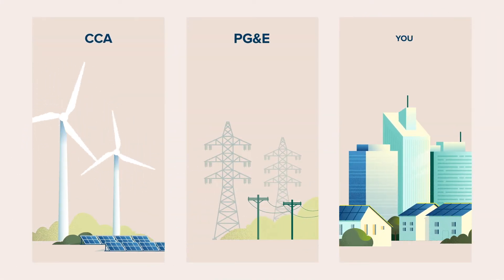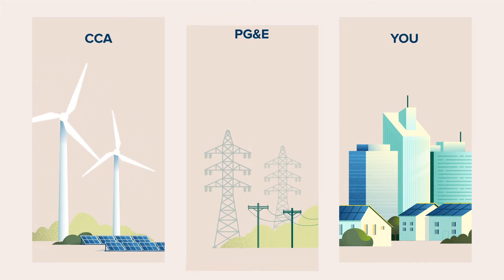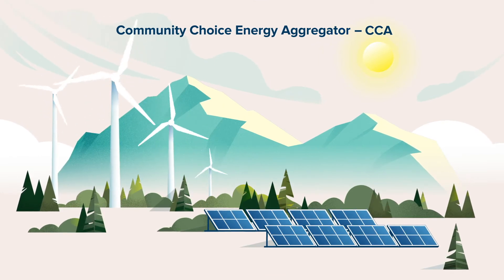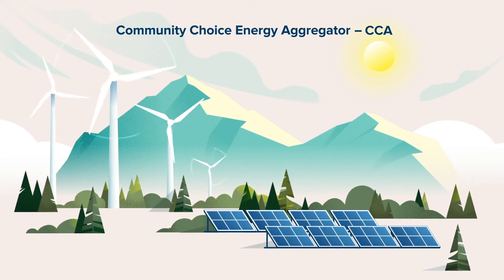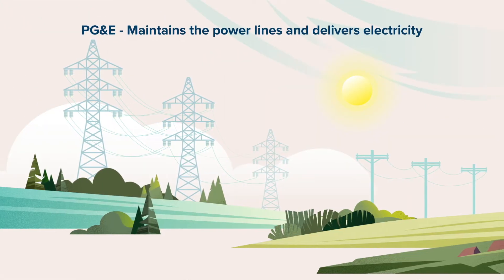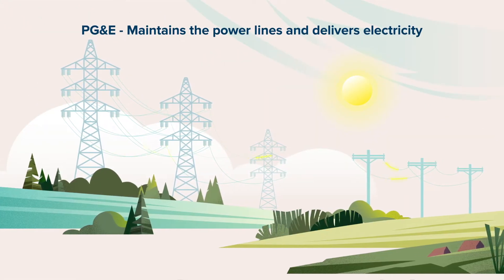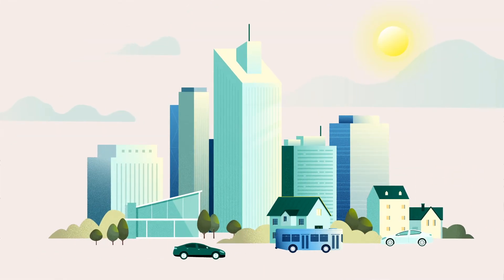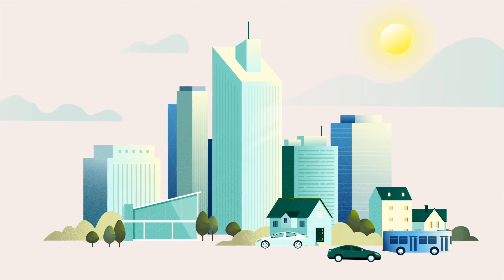Did you know that most people in the Bay Area receive electric service from two providers? Your local Community Choice Energy Aggregator, or CCA, supplies electricity from clean resources like wind and solar, and PG&E maintains the power lines and delivers electricity to your home or business. That's how your community ensures that we get access to the cleanest energy possible.